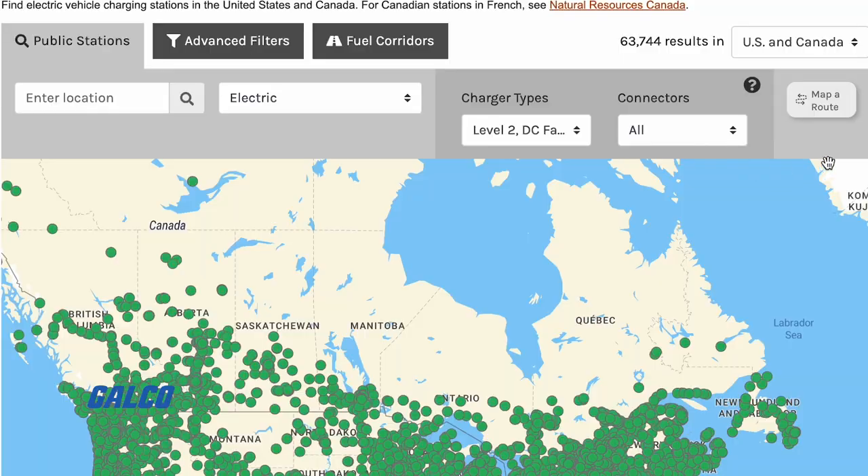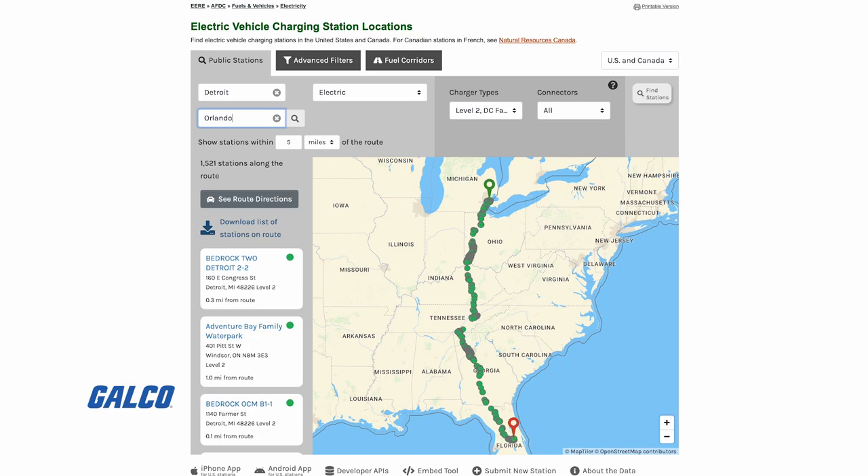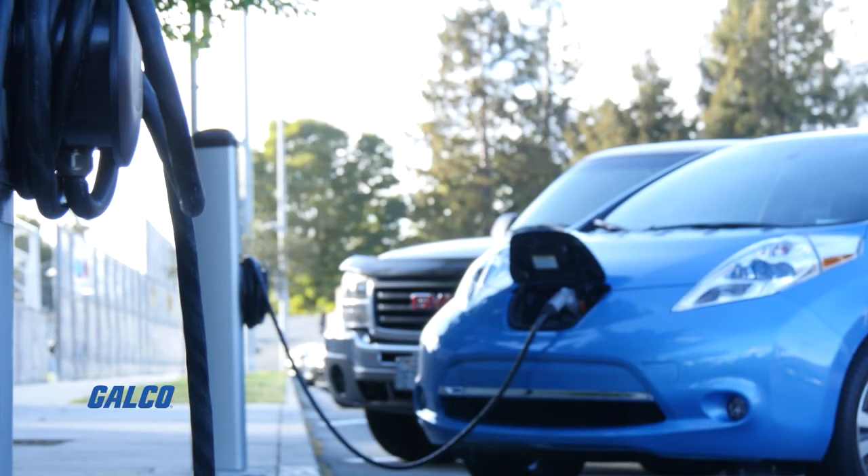Planning a road trip? You can select a map-a-route option that allows you to plan the most efficient route for you, so you never have to worry about locating an EV charger.